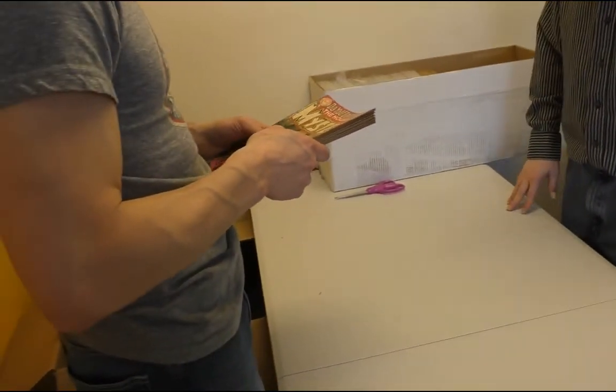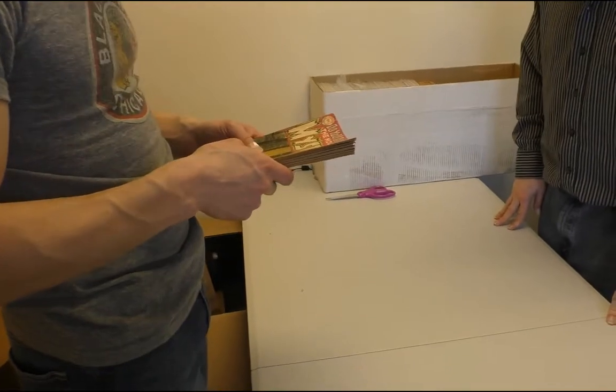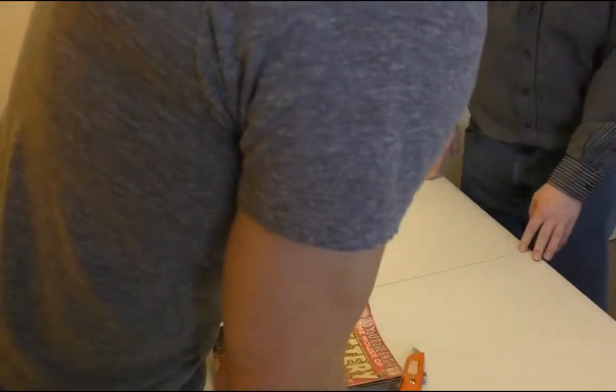He doesn't think we bought these. Wait a minute — oh, this is funny, it's a return. This is a return — we sold these. Okay.